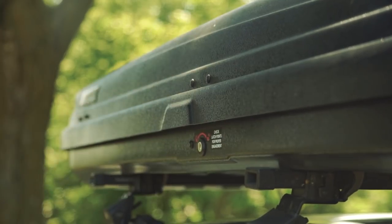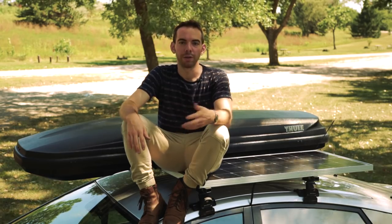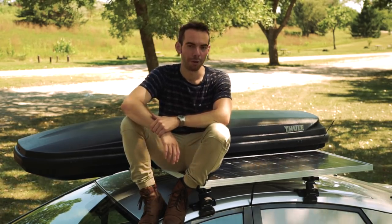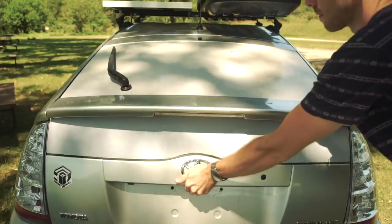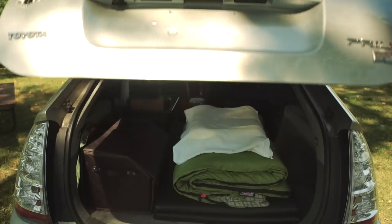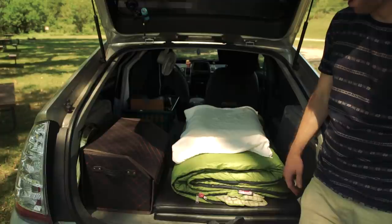It's actually more space than I even need. It's not quite as tall or as wide as a lot of roof cargo systems, and that helps with aerodynamics and fuel economy — which is obviously important to me given the vehicle I chose.